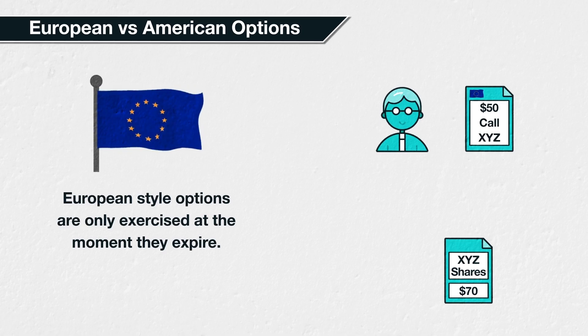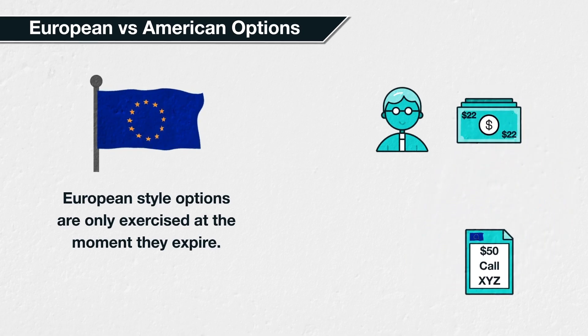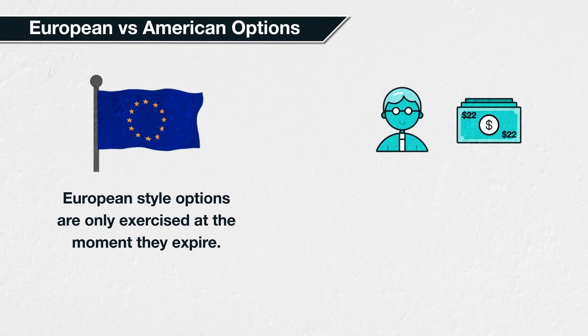Continuing with the European example: if the price of XYZ has increased to $70, but with time remaining before expiration, the European call option buyer cannot exercise the option to buy XYZ at $50 per share yet. However, what they can do is sell the option to someone else. The value of this $50 call option will be higher than the $20 difference between the $70 share price and the $50 strike price, due to the extrinsic value. It may be valued at, say, $22, giving the trader an extra $2 per share profit compared to exercising the option. This $2 extra is the extrinsic value, which we will study in detail later in the course.